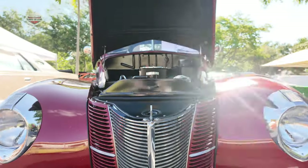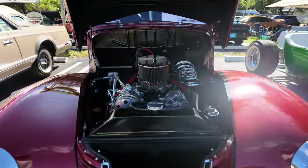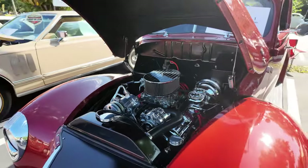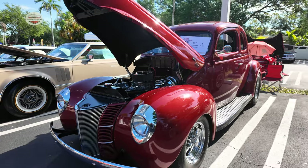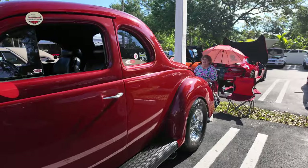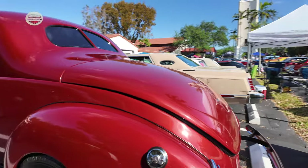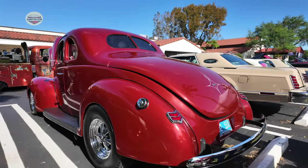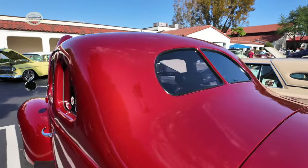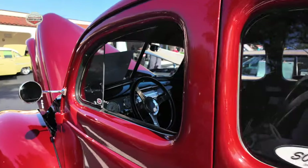Now we got this 1940s Ford Coupe — very modernized. Check out the engine, all chromed out. See the shine from that paint job. I love these split windows — let's take a look. Very cool. This car was in spectacular shape.